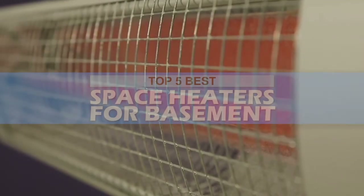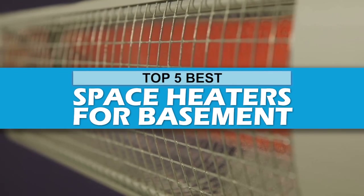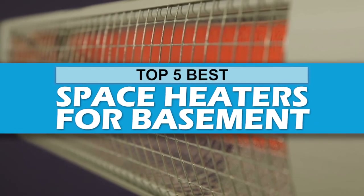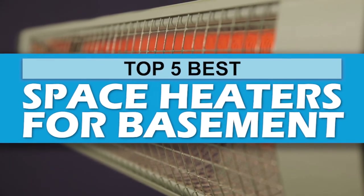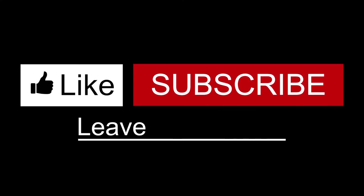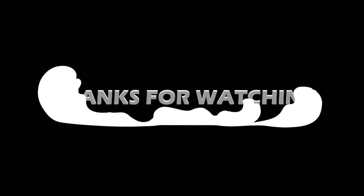There you have it — our top 5 best space heaters for basement on the market. Check out the links in the description below for detailed information and the latest pricing. If you thought this video was helpful, please smash that like button and consider subscribing. If you didn't, let me know why in the comments below. Thanks for watching, and I'll talk to you in the next video.